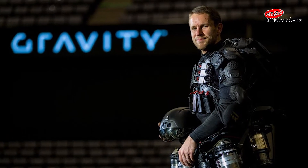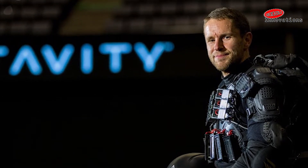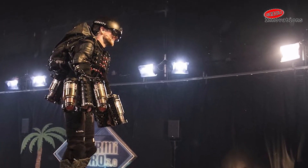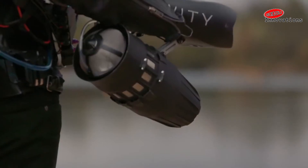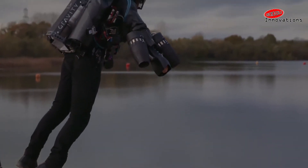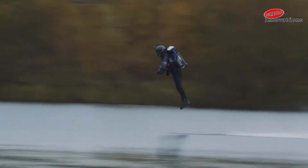Browning has founded a startup called Gravity to develop and commercialize the Daedalus flight device. He's also muscled his way into the Guinness Book of Records for the incredibly specific fastest speed in a body-controlled jet engine powered suit record.